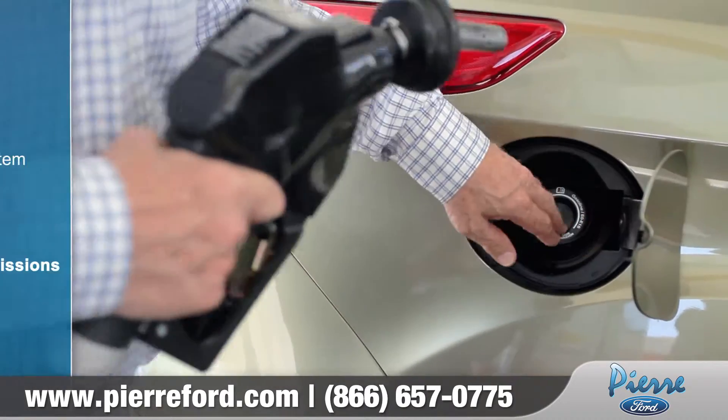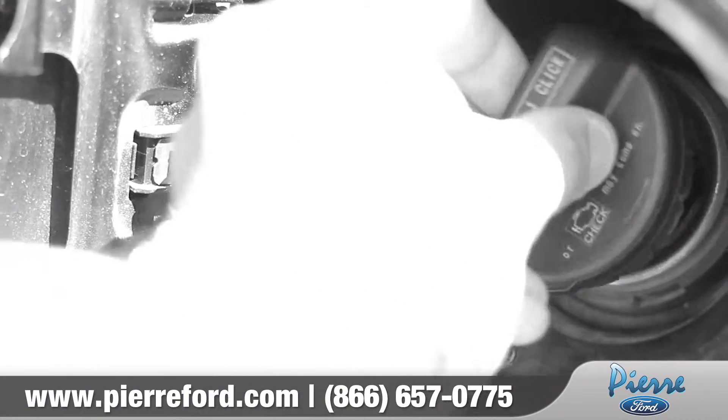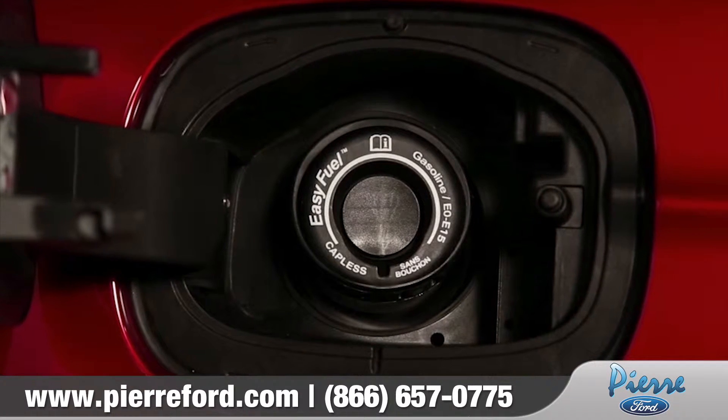It has a completely secure design — no one will be able to tamper with or remove the fuel from your vehicle. You never have to worry about where to put the cap or getting gas on your hands. It's just one less thing you have to worry about when you're trying to refill your vehicle.